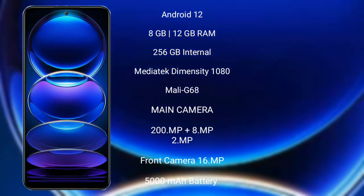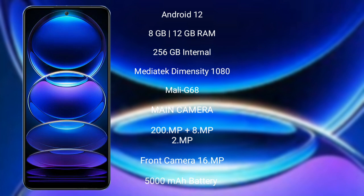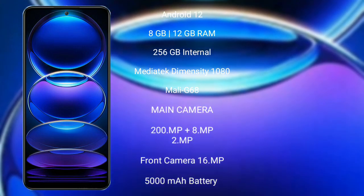Redmi Note 12 Pro Plus comes with 8GB and 12GB RAM options and 256GB internal storage, powered by the MediaTek Dimensity 1080 processor and GPU Mali-G68.